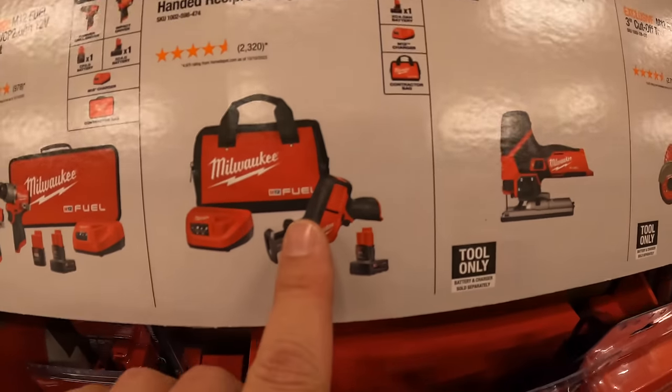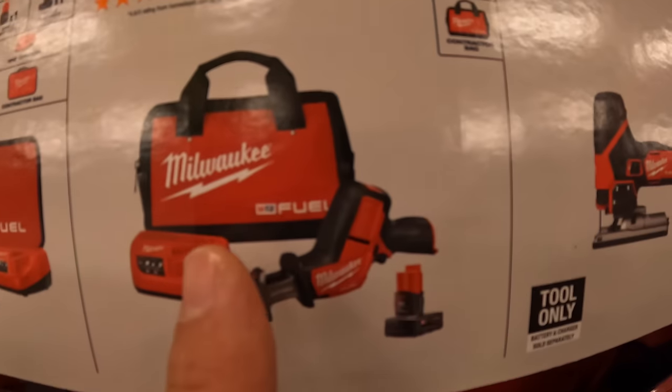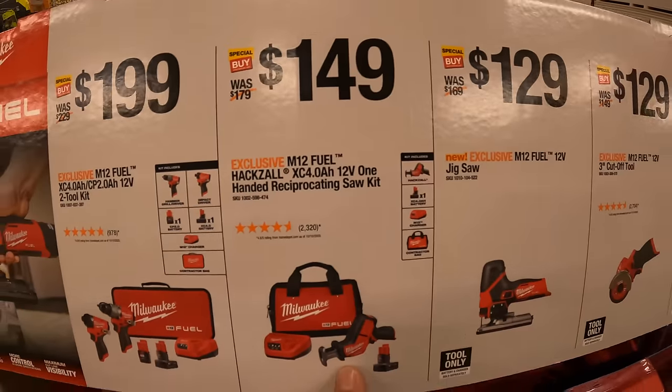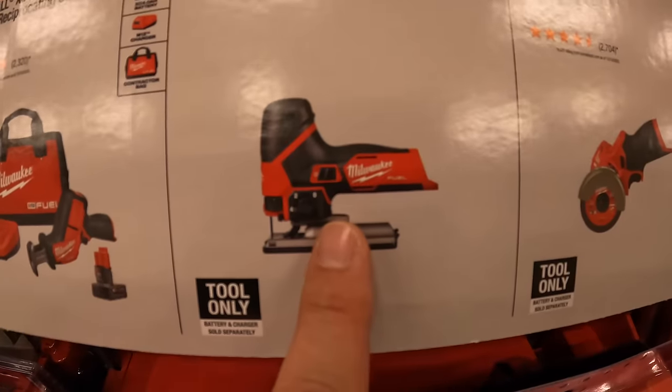$149 for the single-hand reciprocating saw as a kit, comes with a four amp hour battery, charger, and bag. $129 for their M12 Fuel barrel grip jigsaw.